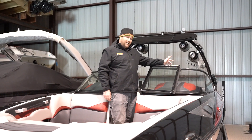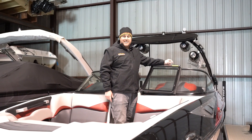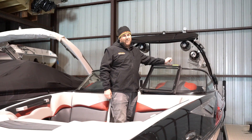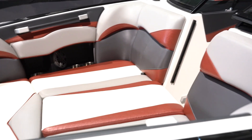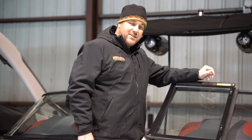Hi, Eric from Woodard Marine here again. This time we're in the 2016 Supra SE 550 — a beautiful pre-owned boat with about 350 hours on it and seating for up to 17 people.